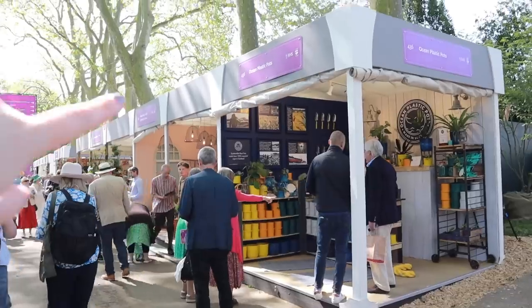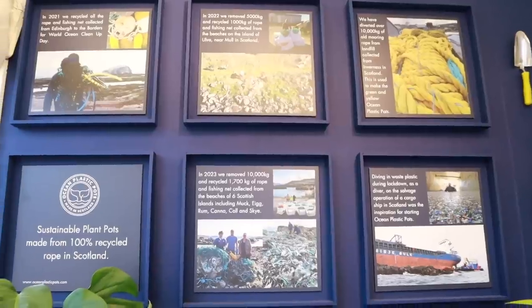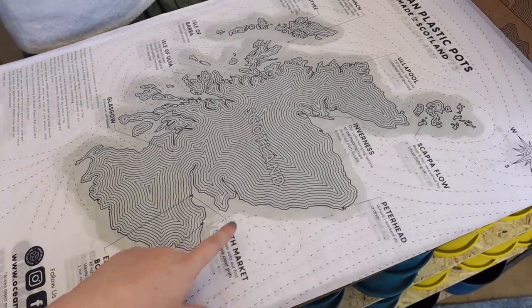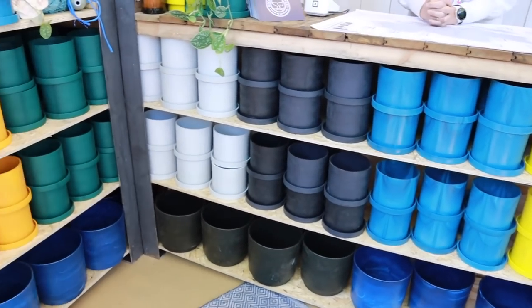The next stall that really piqued my fancy was Ocean Plastic Pots, who I've spoken to before — I actually have a few of their pots. They're awesome because they take plastic sea waste from up in Scotland. They had a map of all the different projects where they're collecting old ropes and fishing nets out of the sea and melting that down into planet pots, which is super cool. It's a great project to help clean out the sea and gives plastic that will never biodegrade a new life.